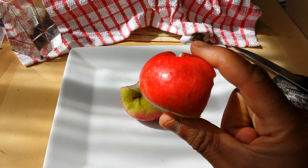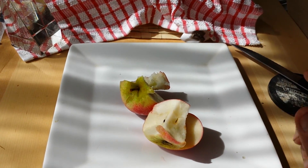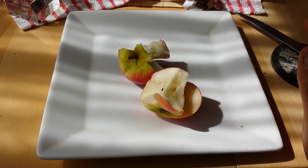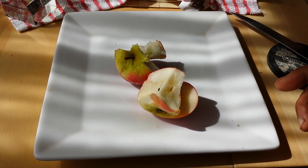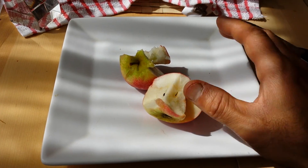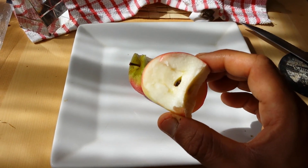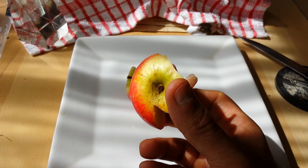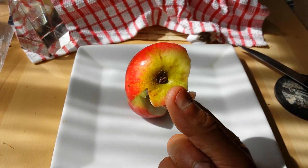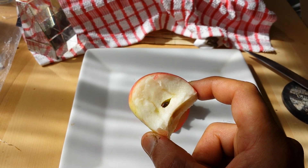I recommend the apple variety Discovery from Blackmore Nursery. I noticed that trees from Blackmore Nursery — out of about 30 trees planted — 70 percent gave fruit in the first year. Of trees from Keepers Nursery and others, about 50 percent gave fruit. Both are good nurseries that provided very healthy trees. I have all other apple varieties to taste later, and this particular Discovery is from our allotment.